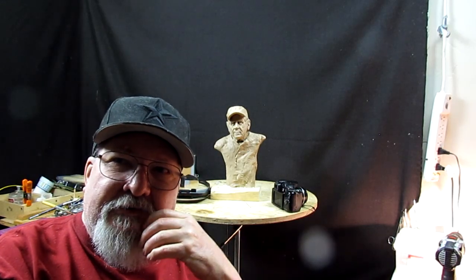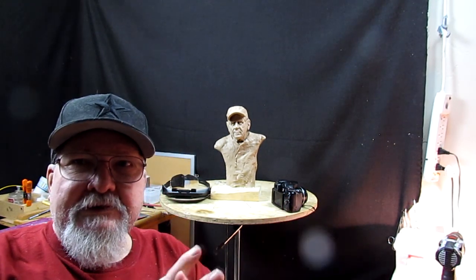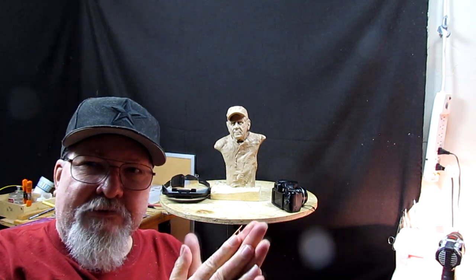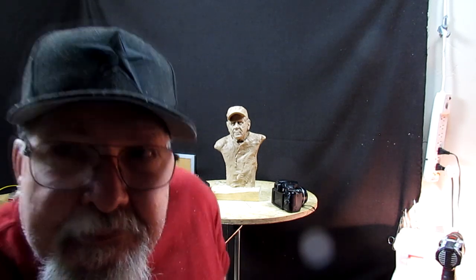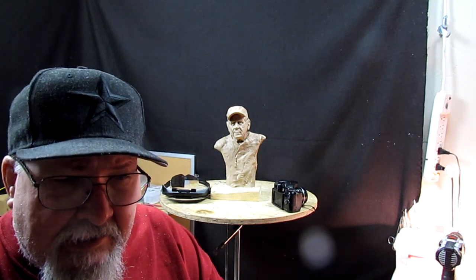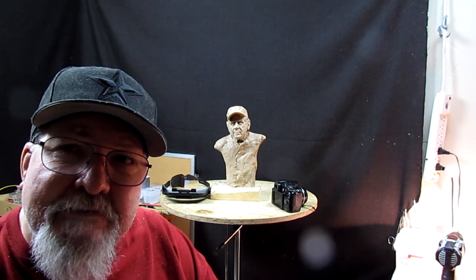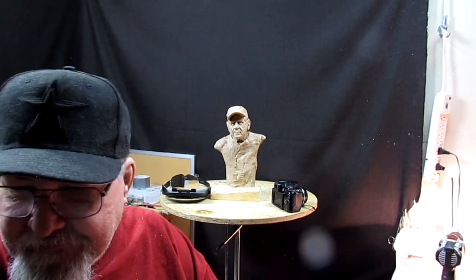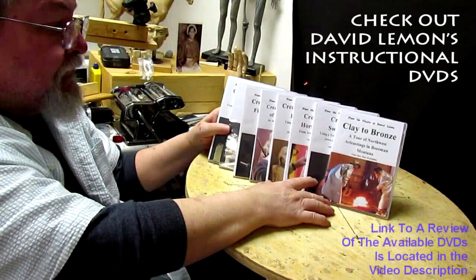That's going to be it for the update here in my studio. I guess I'll try to get sculpting next week — it all depends on my sight and how much it improves over the next couple of days. Last time I was at the doctor's office it took about four or five days for my eyes to come back, and it's only the first day. I hope you guys have a great weekend. I'll see you next week, hopefully. Give me a thumbs up and share my video, and check out my instructional DVDs at the link down below. See you next time.